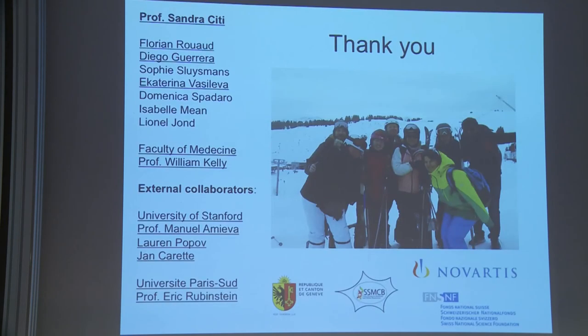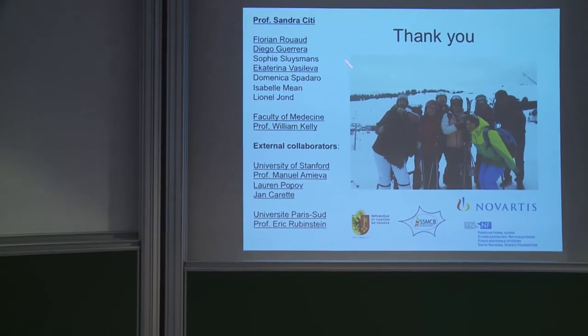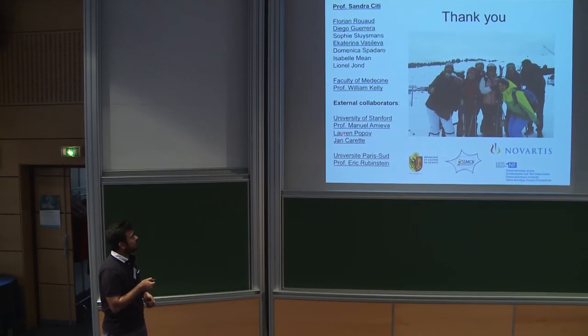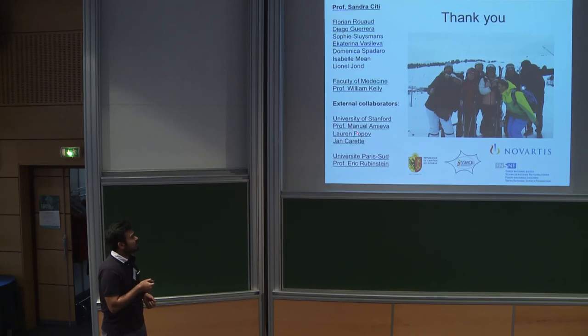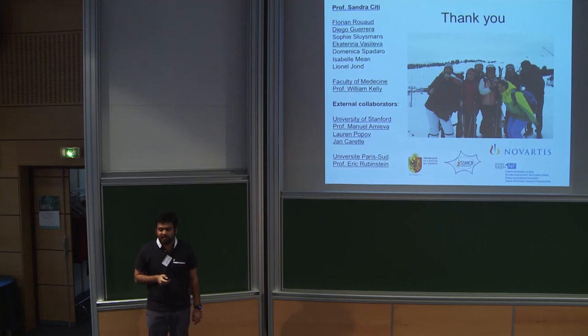With that I would end my talk. I would like to acknowledge my PI Sandra for giving me the opportunity to work in the lab, the people involved in this project, and external collaborators — the screen was performed in the lab of Eric who works in Paris and who discovered tetraspanins. I also thank the organizers for the opportunity to speak here, and thank you for your attention.